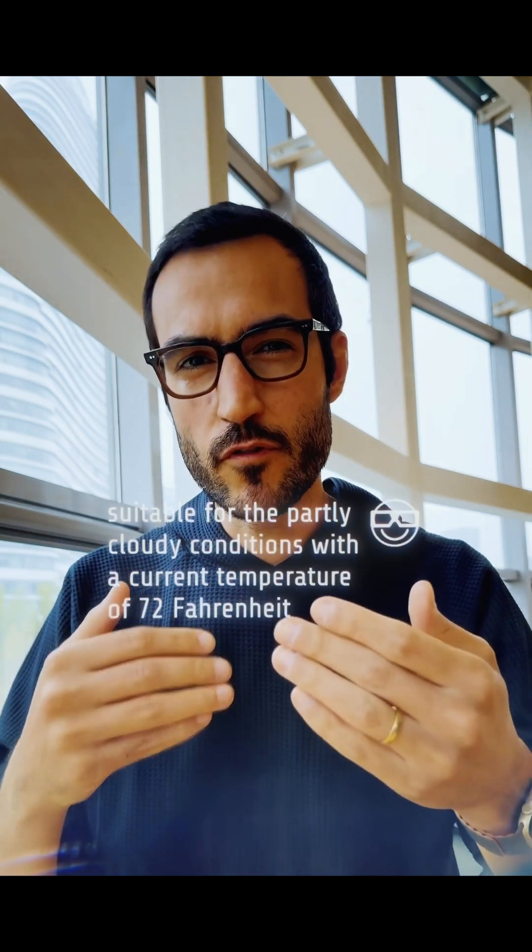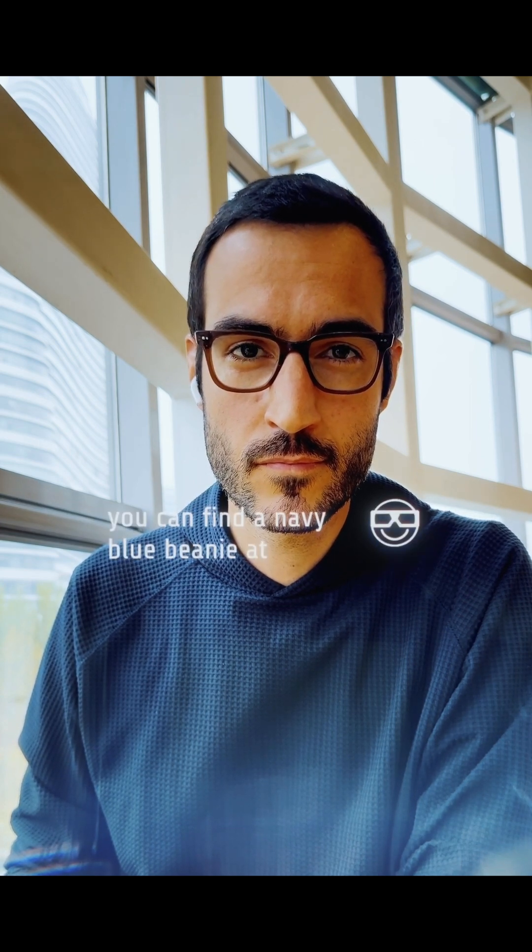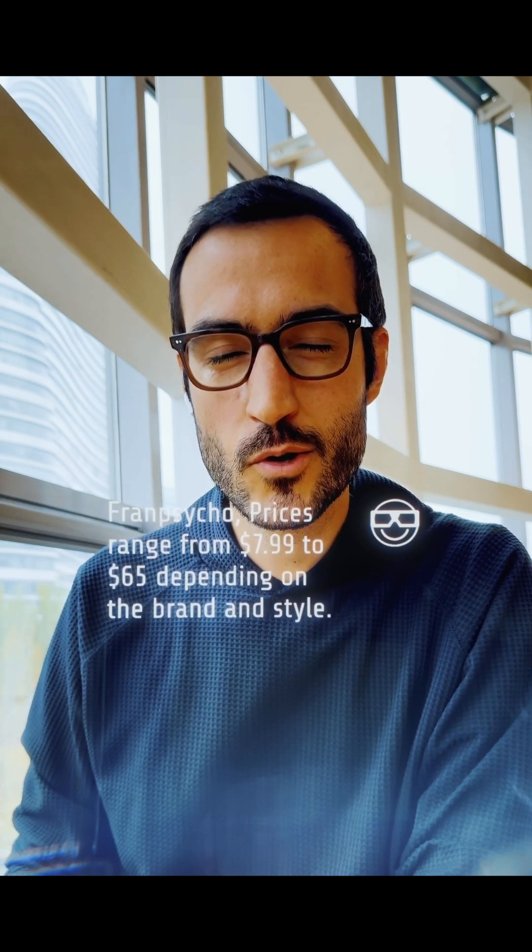Now let's take this one step further. Find me a matching beanie and tell me where I can buy it and how much it's going to cost. You can find a navy blue beanie at Target, Macy's, San Francisco. Prices range from $7.99 to $65 depending on the brand and style.